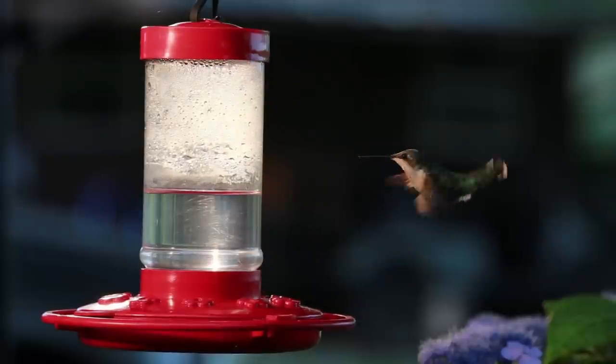These little birds are all energy and fun. They're easy to attract and hold, and they provide more than enough entertainment to justify the small amount of effort it takes to have them around.